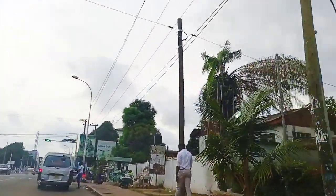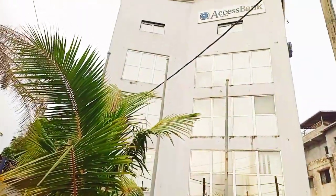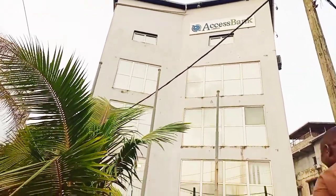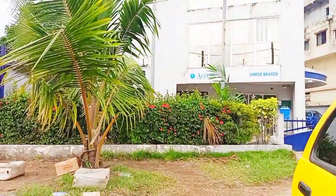We're currently at Tone Street. The building that you're seeing here is the Access Bank of Liberia — the Access Bank of Liberia. This is one of the reliable banks in this country. Just keep following.